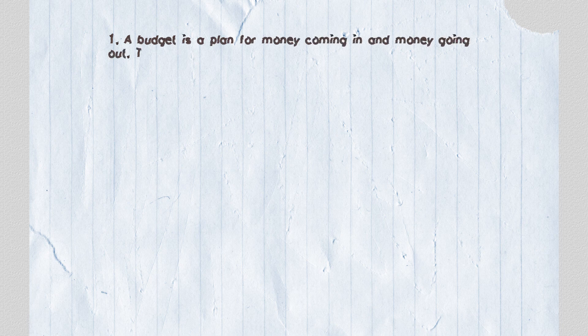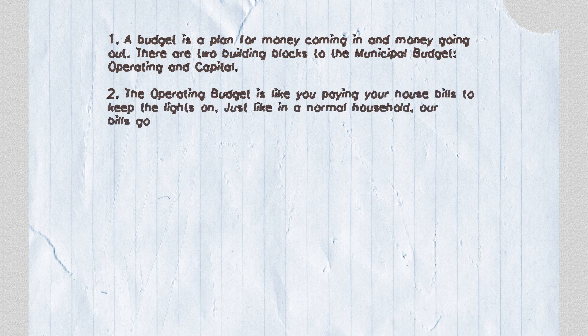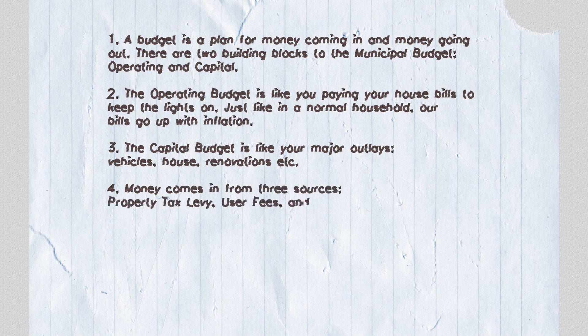Let's recap. First, a budget is a plan for money coming in and money going out. There are two building blocks to the municipal budget: operating and capital. Second, the operating budget is like paying your house bills to keep the lights on — just like in a normal household, our bills go up with inflation. Third, the capital budget is like your major outlays: vehicles, house renovations, etc. Fourth, money comes in from three sources: property tax levy, user fees, and grants and subsidies.